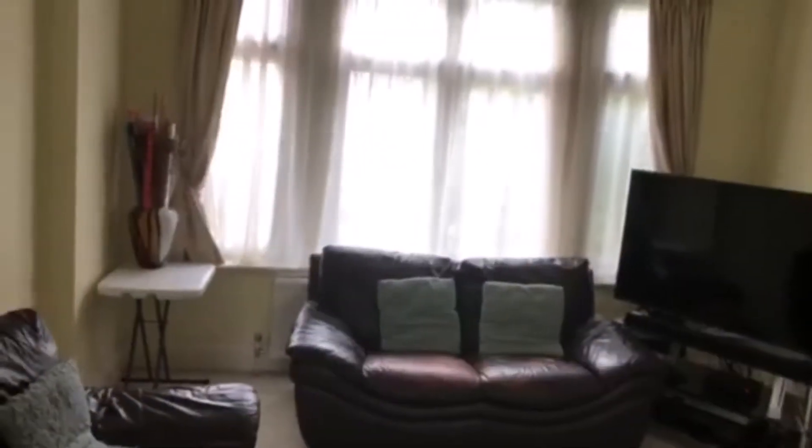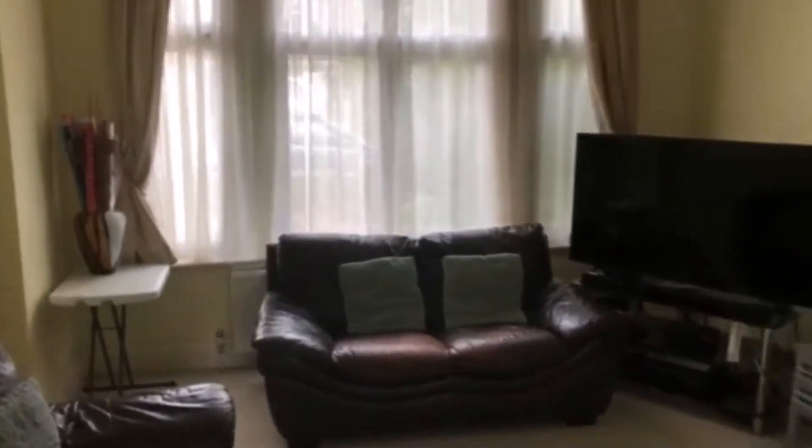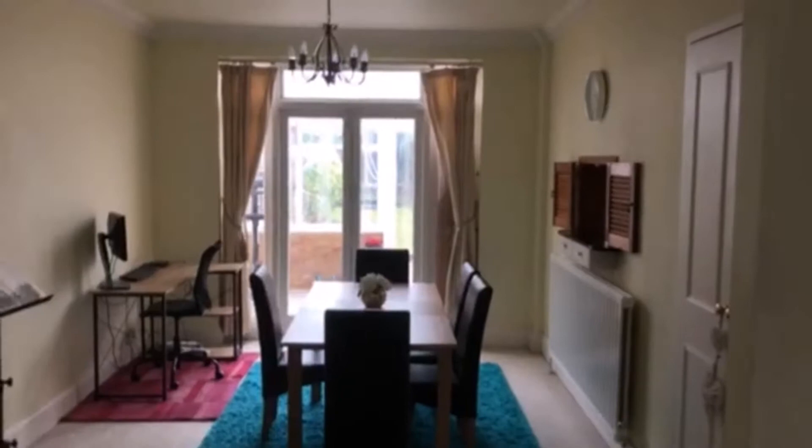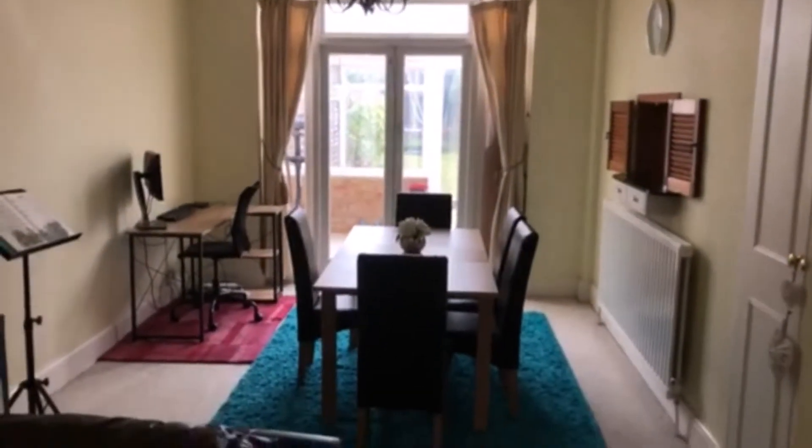This is the spacious reception room with a large window to the front, a feature brick fireplace, and it opens up to the dining room which then leads to the conservatory.